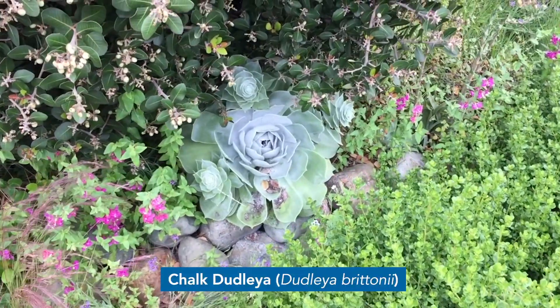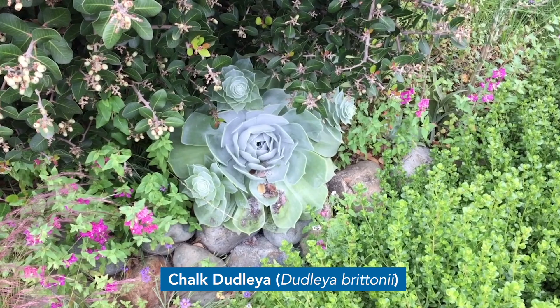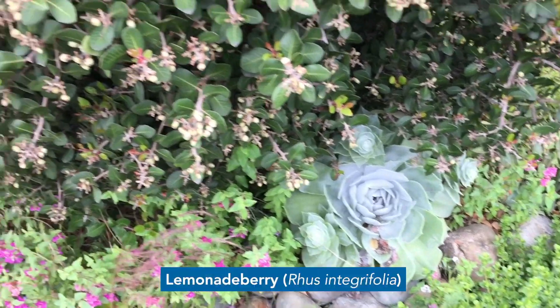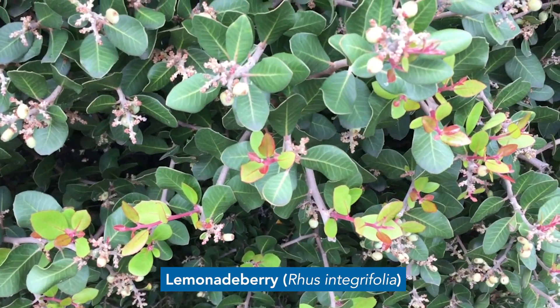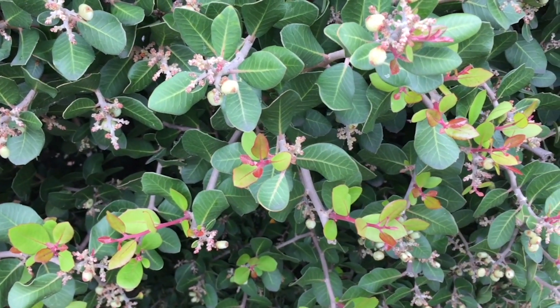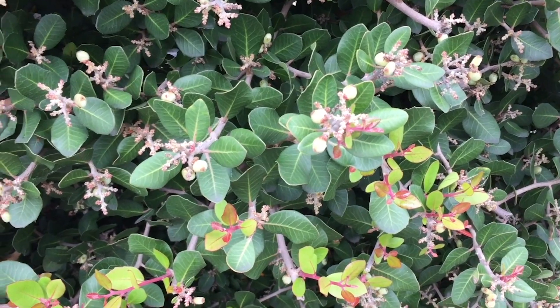This beautiful plant here is called Dudlea and it's often known for growing on cliff sides and sticking out of crevices between rocks. Right above it we have the Lemonade Berry, which is really interesting because you can actually pick these berries — they're covered in a sticky substance that you can use to make tea that tastes a lot like lemonade.